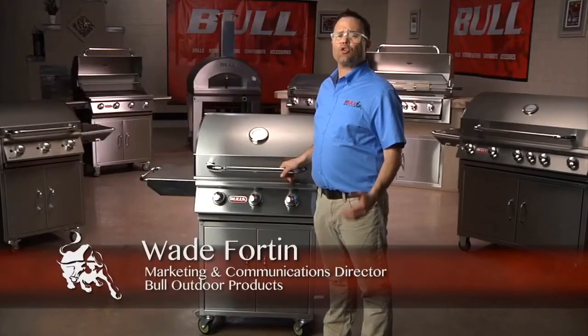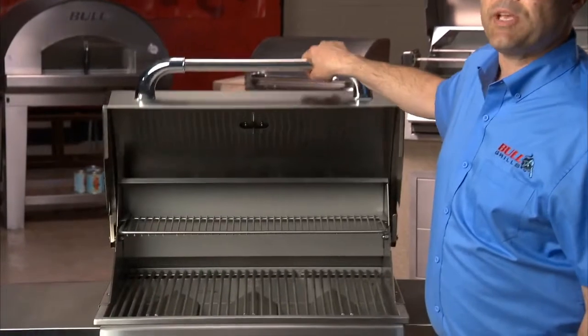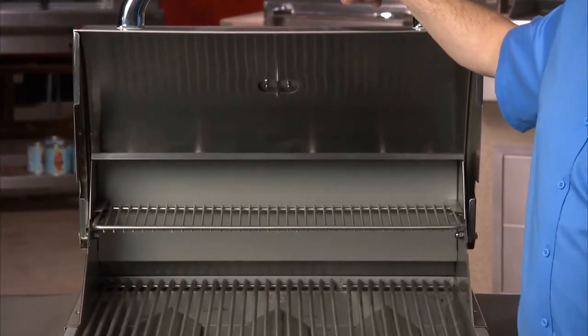Available in natural gas or liquid propane, the Steer is constructed with high-quality, durable 304, 14-gauge stainless steel and is designed with a single-piece, dual-lined hood that helps insulate the grill and keeps the outside looking great for a lifetime.